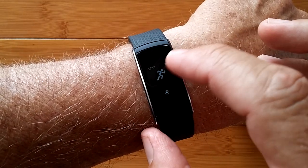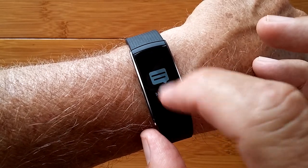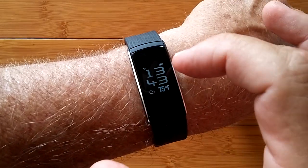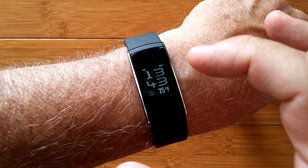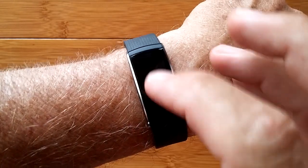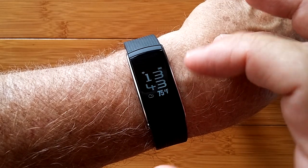Look at that — we're back into tracking mode, or training mode, they call it, which is one of the options you get when you scroll down like this. Let's run through the watch. You've got the time mode that shows up first. You can touch the screen — it actually gives you temperature when you're tethered to the phone. Very cool. I have not seen one that does that.